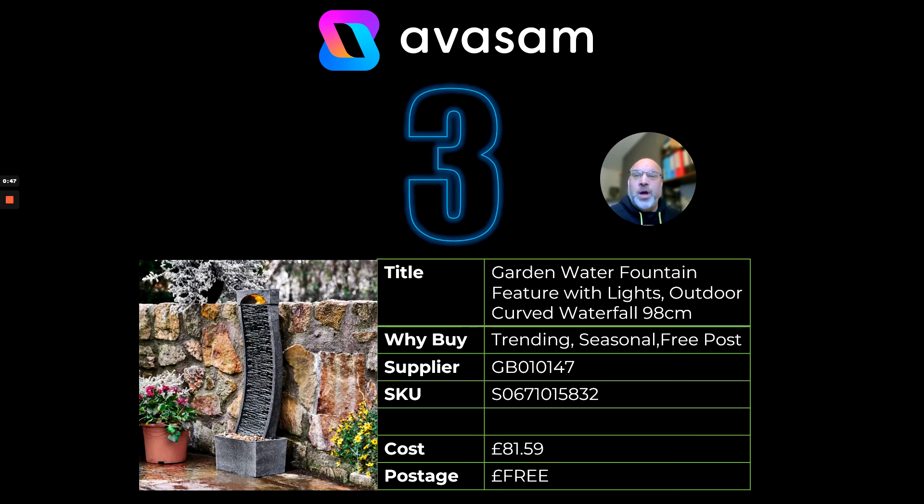At number three we've got the garden water fountain, just proving that garden products sell all year round. This one is from supplier 147, priced at £81.59 with free postage.